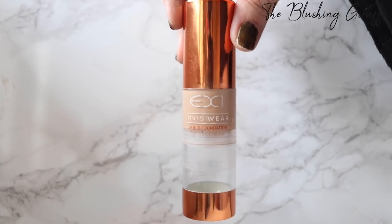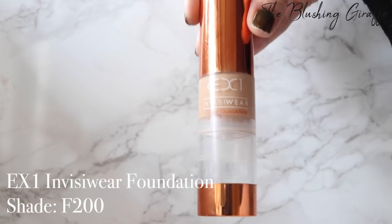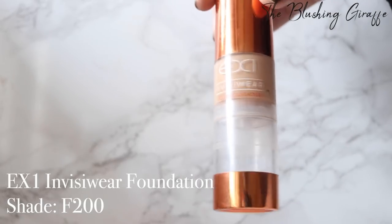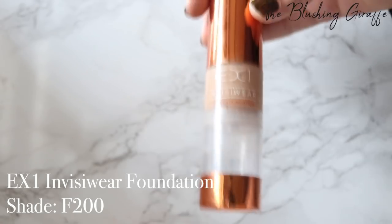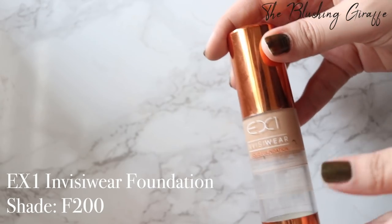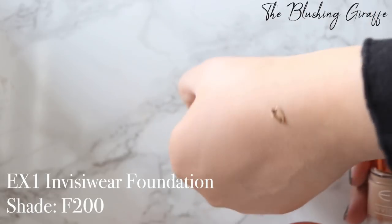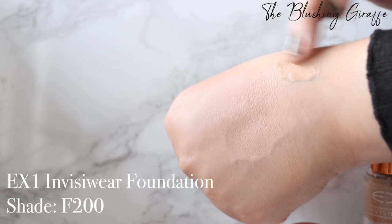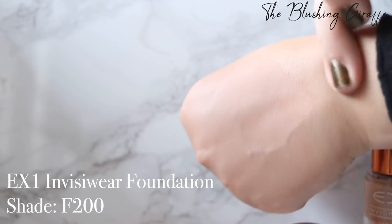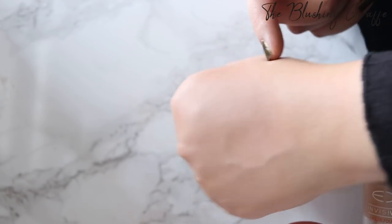The next foundation is the EX1 Foundation — this is pretty old, I've had it a while. They've now changed their shade names but I have this in F200. I've used over half of it but I don't love this foundation. I like the concept — it was made by an Asian lady because she felt there weren't enough affordable foundations for people with a yellow undertone, and I love that. It's very thick in formula, so definitely more of a special occasion foundation. It's almost got a mousse texture and the coverage is really good.